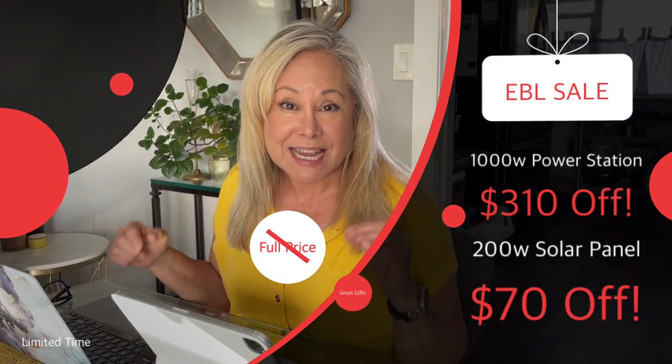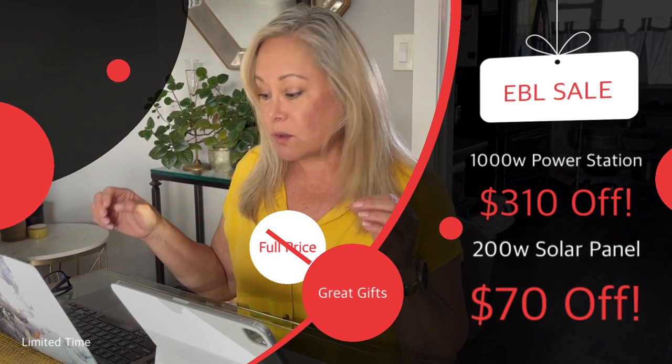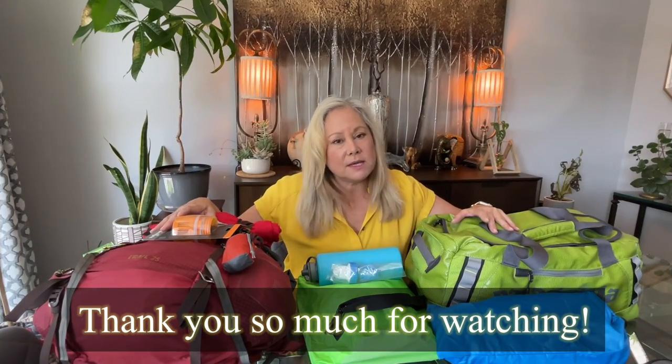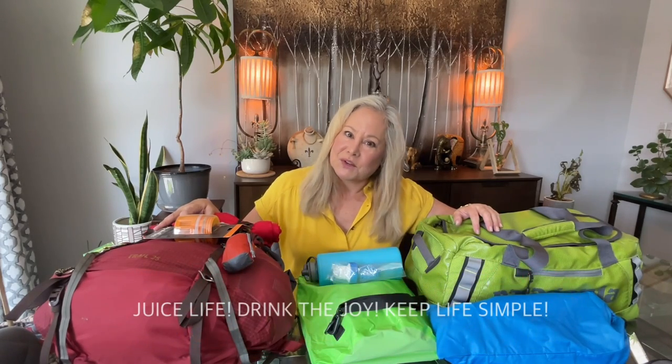I'm working with EBL to get you a great discount: right now if you use the link in the video description, you'll get $310 off the 1000-watt power station and $70 off the 200-watt solar panels — great deals especially with Father's Day and graduations coming up. I hope you got some great tips from this video. If you did, please give it a thumbs up, leave a comment, and hit the subscribe button. Until next time, remember to juice life, drink the joy, keep life simple, be prepared — see you in the next video!